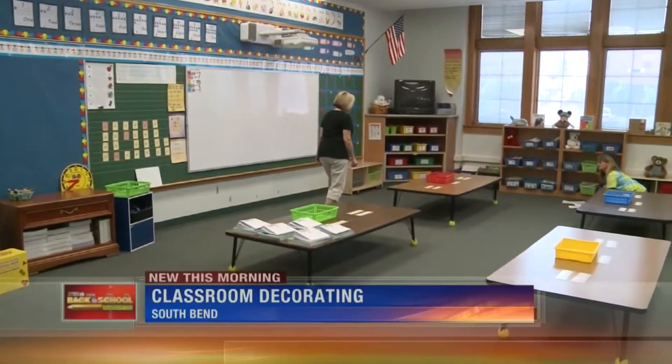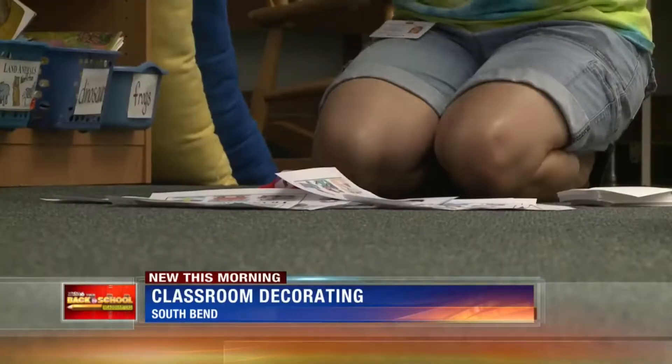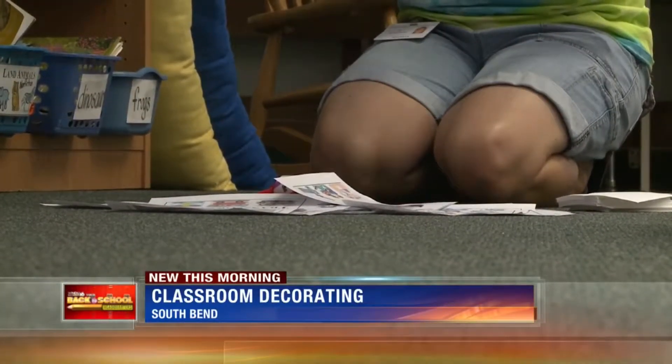School starts a week from Wednesday at Madison Primary Center in South Bend. That's why teachers are working hard to get everything ready.